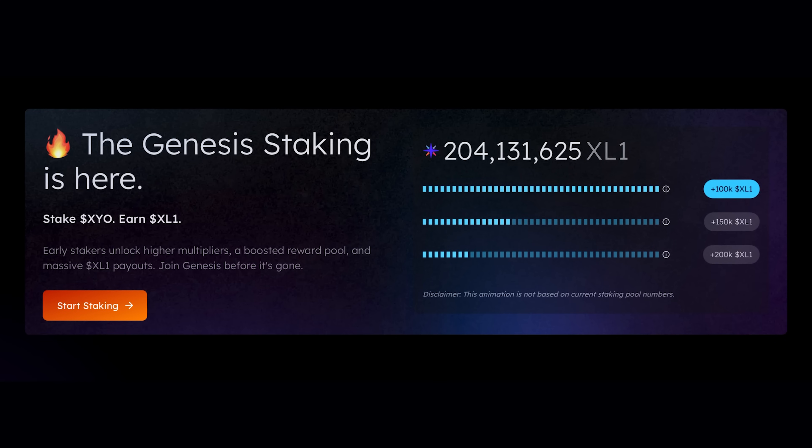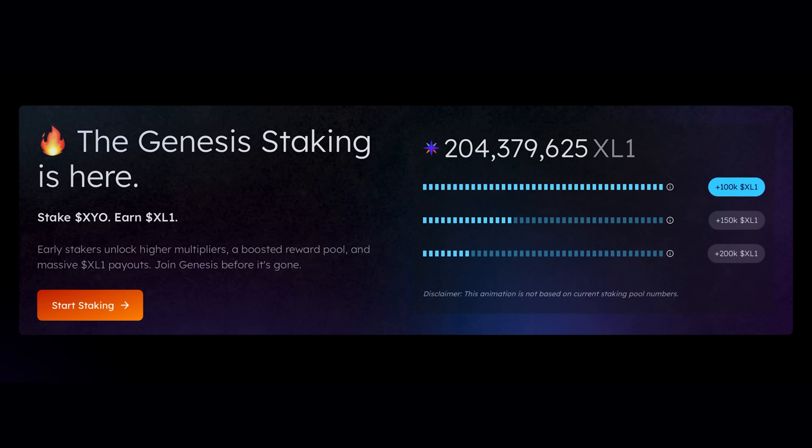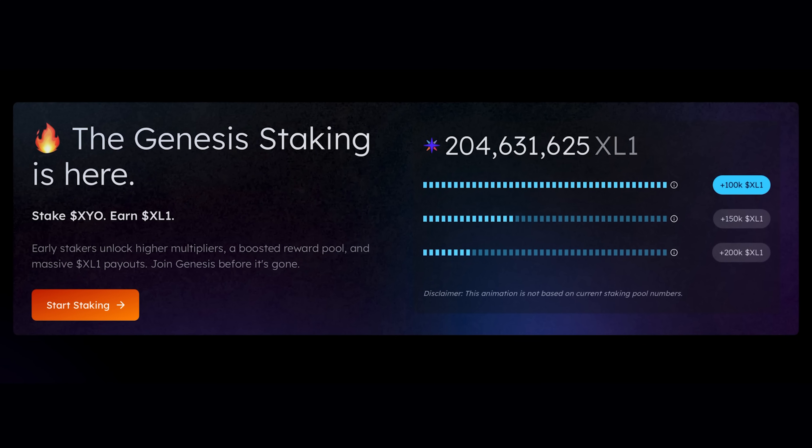Here's how the system runs. XYO is the anchor — used for governance, staking, and rewards. When validators stake XYO, it comes out of circulation, which tightens supply. The more that's staked, the scarcer the rest becomes, giving early stakers a clear advantage.